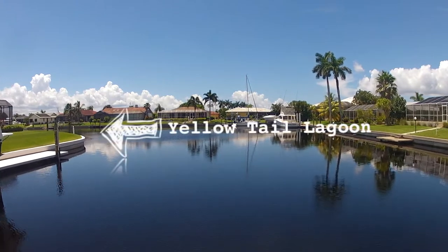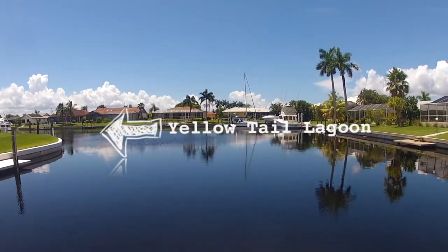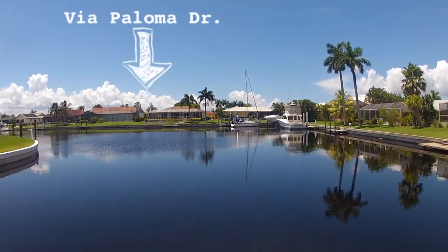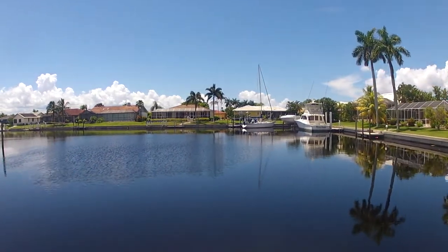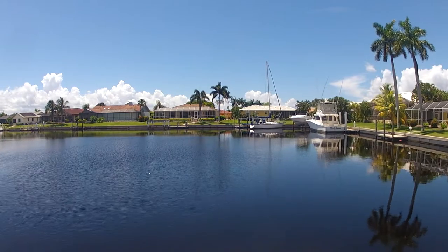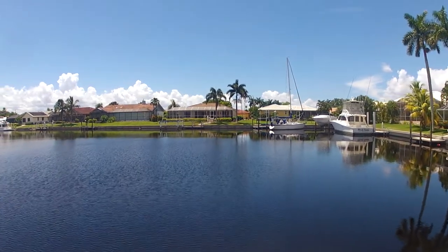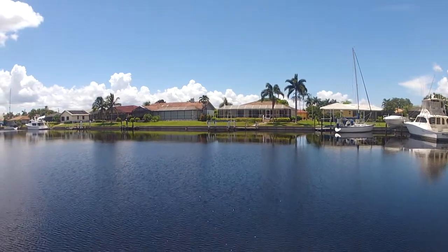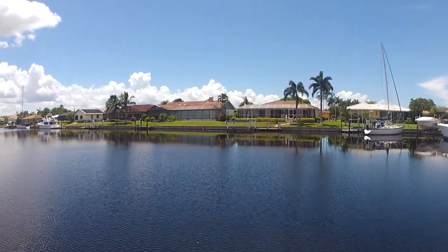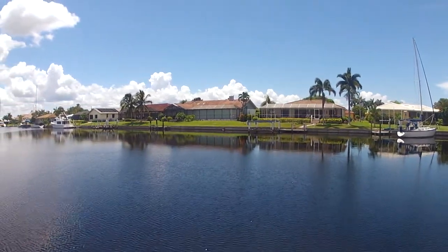After we make our turn, Colony Point Drive to the starboard side will give way to Via Paloma Drive. There are about 22 properties on Via Paloma Drive. Just in case you're wondering, we've been cruising at 4 knots.